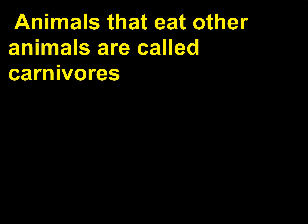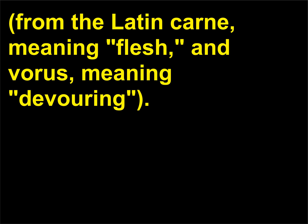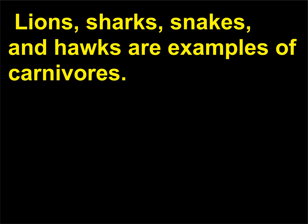Animals that eat other animals are called carnivores, from the Latin carn, meaning flesh, and vorus, meaning devouring. Lions, sharks, snakes, and hawks are examples of carnivores.